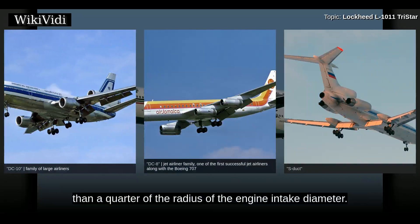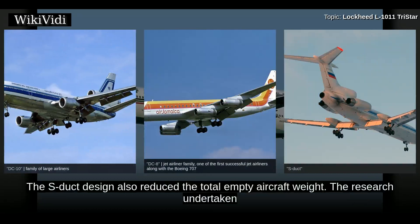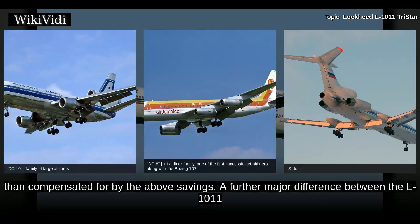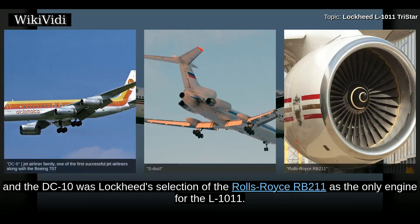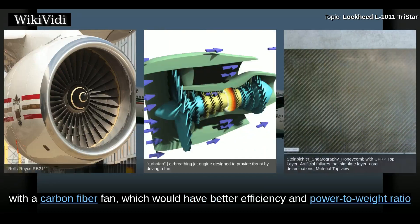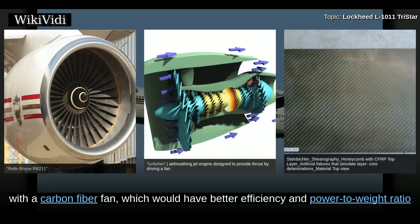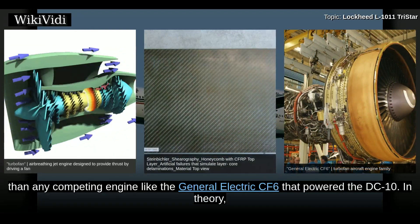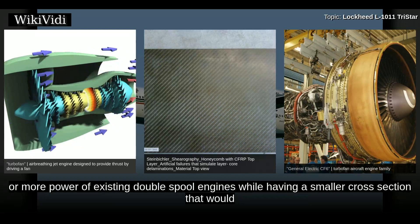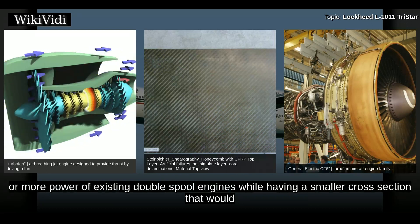Lockheed engineers were able to maintain straight-through engine performance by limiting the curve of the S-duct to less than a quarter of the radius of the engine intake diameter. The S-duct design also reduced the total empty aircraft weight. The research indicated that losses from using an S-duct were more than compensated for by the above savings. A further major difference between the L-1011 and the DC-10 was Lockheed's selection of the Rolls-Royce RB211 as the only engine for the L-1011. As originally designed, the RB211 turbofan was an advanced three-spool design with a carbon fiber fan, offering better efficiency and power-to-weight ratio than competing engines like the General Electric CF-6 that powered the DC-10. The triple spool would produce the same or more power as existing double-spool engines while having a smaller cross-section that would reduce drag.